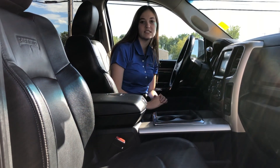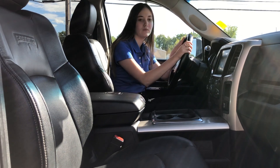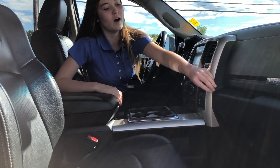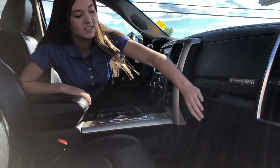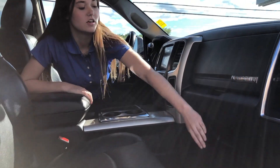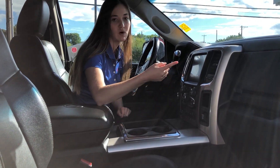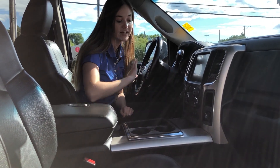This one does have your black leather seats. They are heated and cooled, as well as you have your heated wheel. You do have lots of storage in your two centre consoles here as well as your two glove boxes up at the front. You also have your 8.4 inch screen and it does come equipped with navigation, as well as you can control your heated and cooled seats and your heated steering wheel.